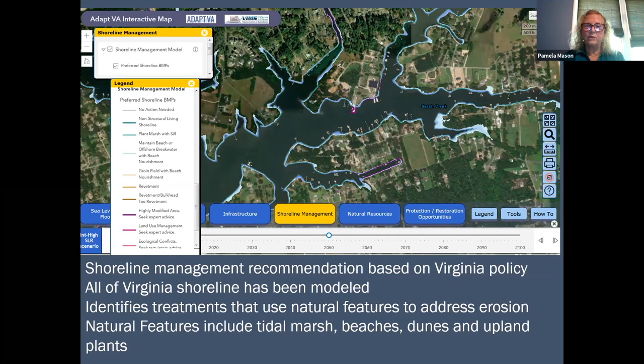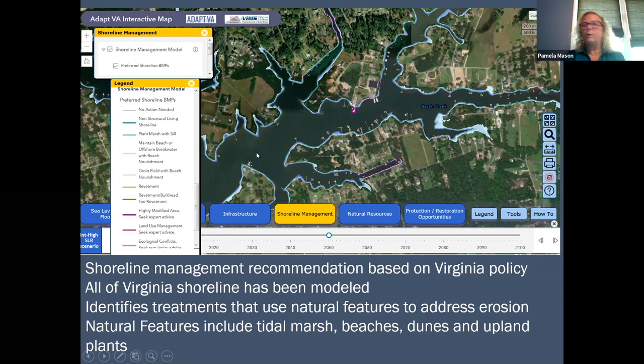Now I'm going to show another choice — the shoreline management tab. This is where we at the Center for Coastal Resources Management at VIMS spend a lot of time working on providing guidance and information on shoreline management decision making. The shoreline management model provides outputs based on lots of different physical and biological data on what the best choice would be for a particular piece of shoreline.